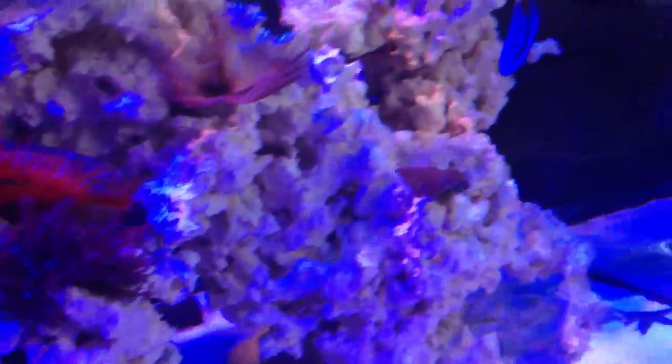If you look at my sand there, going up to my top sand, there's nothing — zero, no problems whatsoever. My rocks are perfectly fine. Just the other day, I sprinkled a whole bunch of coralline algae that was scraped off another rock.